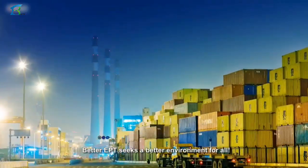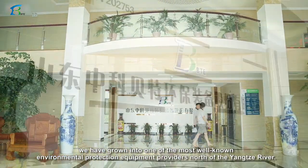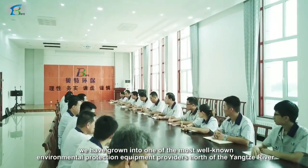Better EPT seeks a better environment for all. With over a decade of development, we have grown into one of the most well-known environmental protection equipment manufacturers north of the Yangtze River.